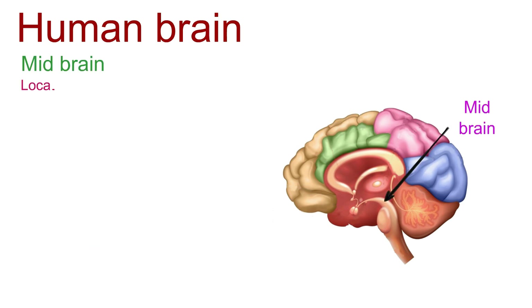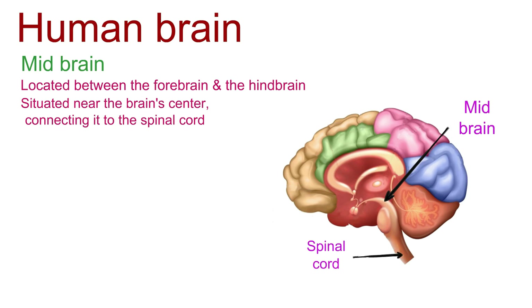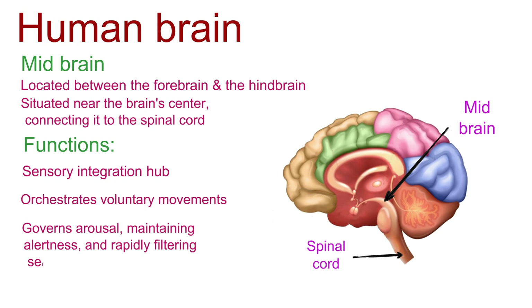The midbrain is located between the forebrain and the hindbrain, situated near the brain's center just above the brainstem, connecting it to the spinal cord. The midbrain functions as a sensory integration hub, merging vision and hearing stimuli. In terms of motor coordination, it orchestrates voluntary movements. It also governs arousal, maintaining alertness, and rapidly filtering sensory information for swift responses.